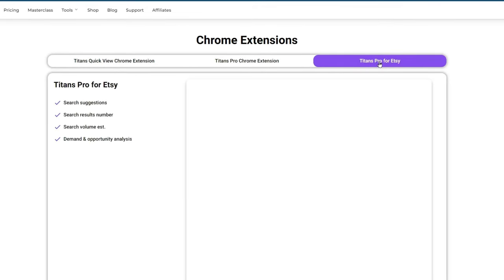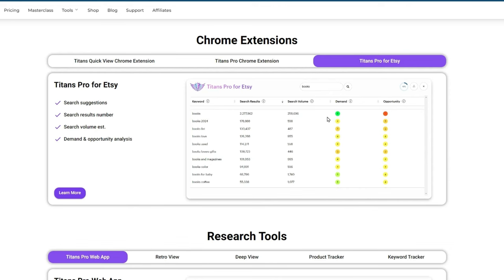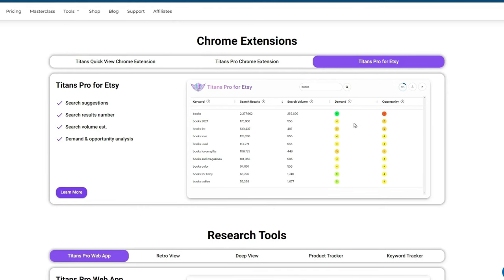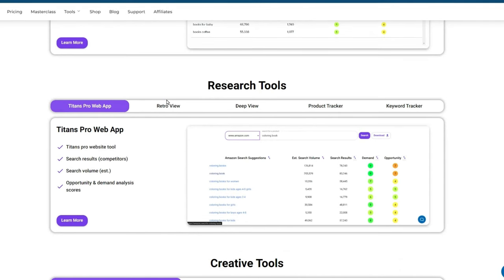The Etsy tool is built on the same formula he uses for Amazon, giving a quick color-coded overview. You type in the word and niche you're looking for, and you can quickly see whether you want to go into that market or not.